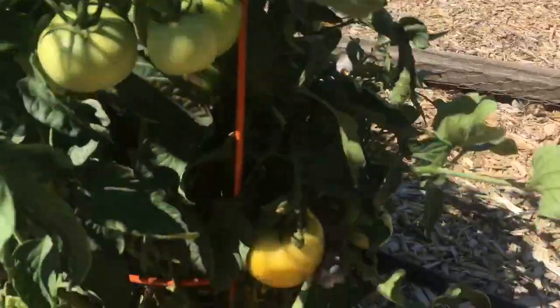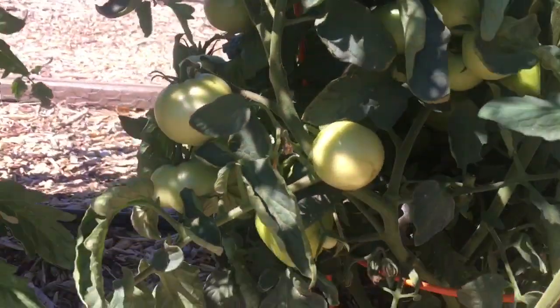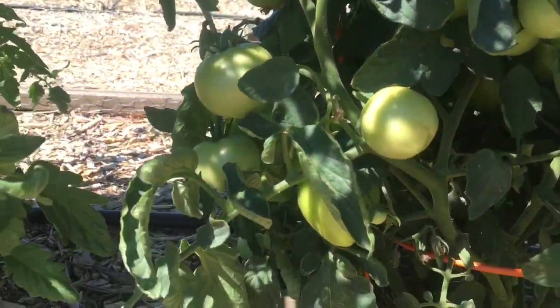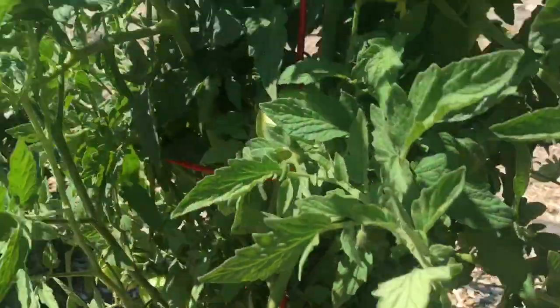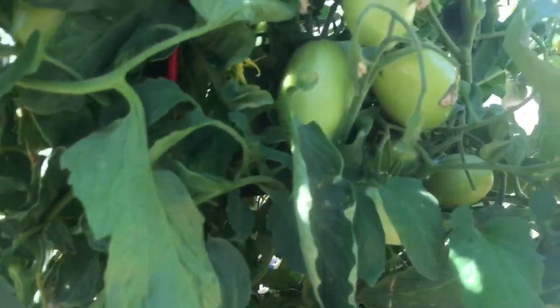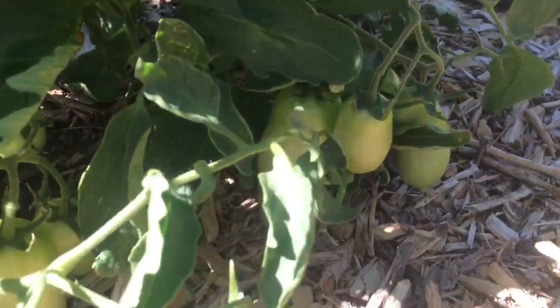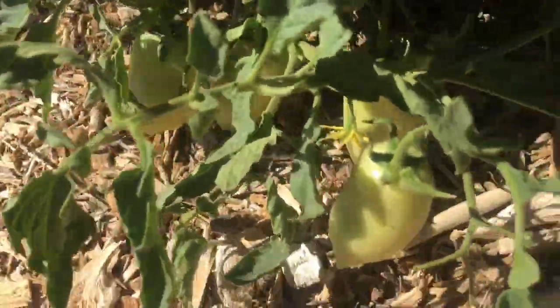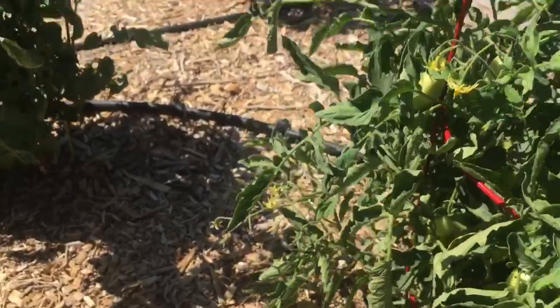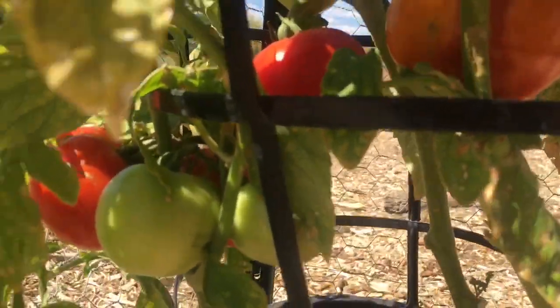Tomatoes are all doing well. This is the early girl bush tomato. I see lots of tomatoes — just waiting for them to ripen up. I believe this one here is a Roma. You can see lots and lots of tomatoes — lots of salsa and pasta sauce. This is our other early girl, and we have some that we can pick finally. Fresh salsa!